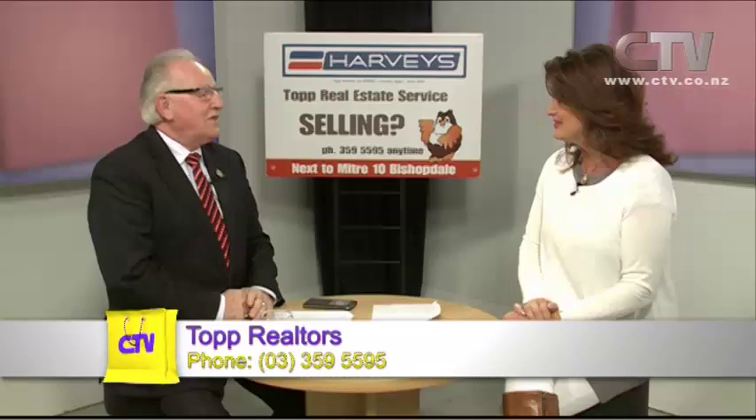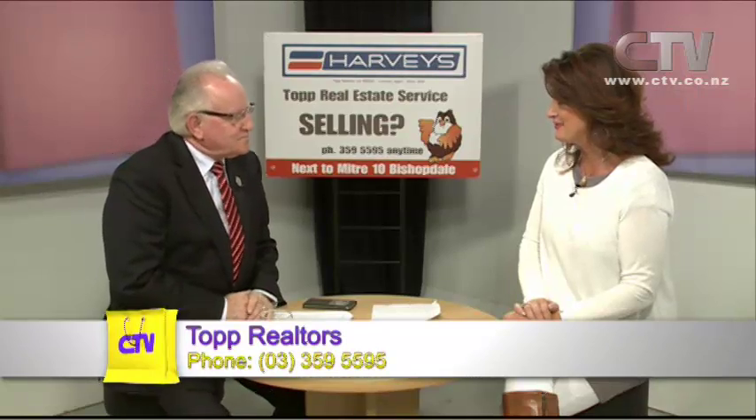The charming Gavin Topp from Topp Real Estate Services joins me now — welcome Gavin into the studio. Thank you, Jude. We have a beautiful property today to look at. Oh super, I'm so excited about this one — it's a massive property. It is absolutely delightful, and I'd like to spend almost the whole show on this one if we can. Absolutely, done deal Gavin.